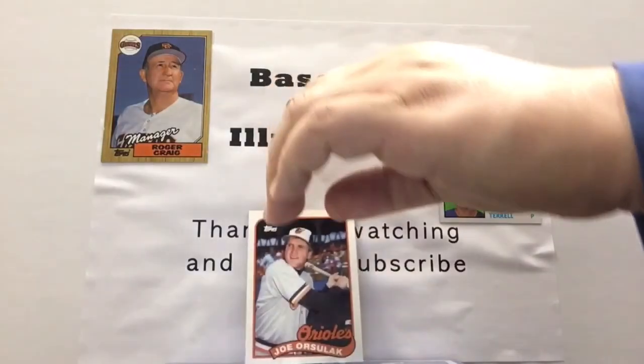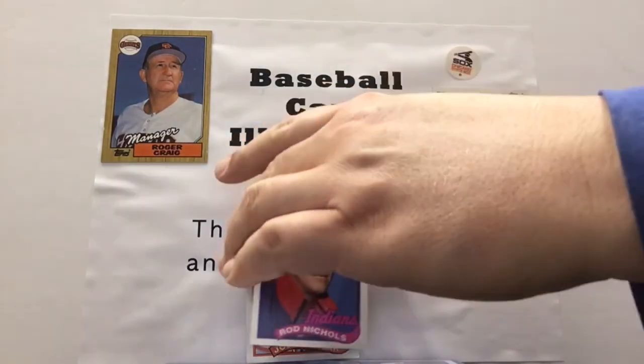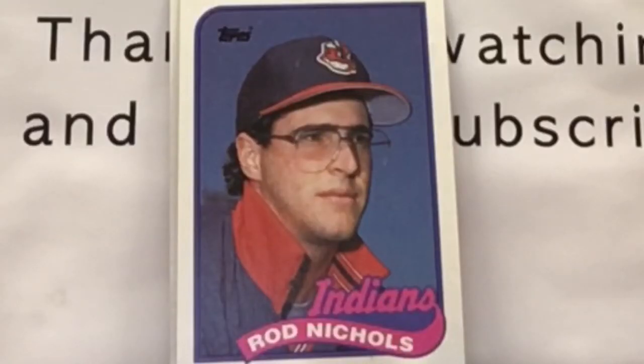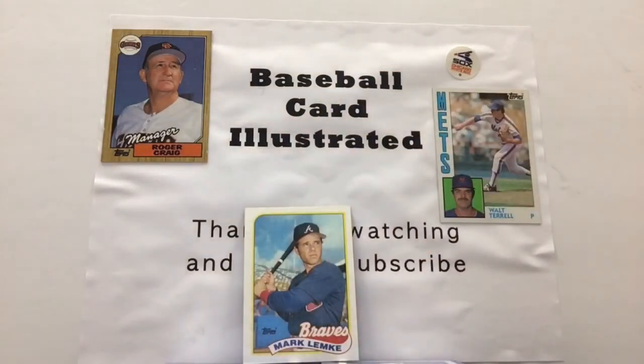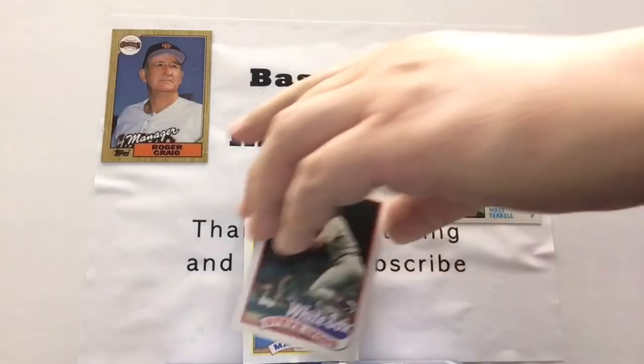Here's an old school baseball name — Joe Orsulak. Got Rod Nichols, who's looking quite dapper in those glasses. Then here's another guy that played on a lot of good teams — Mark Lemke. Kevin's a Braves fan and had a good chance to grow up and see some terrible baseball in the 70s and 80s, and some outstanding baseball all throughout the 90s and pretty much since then. Got Steve Lyons here.